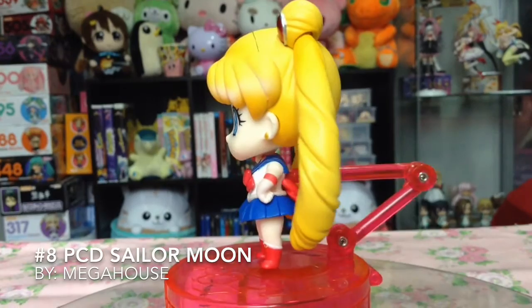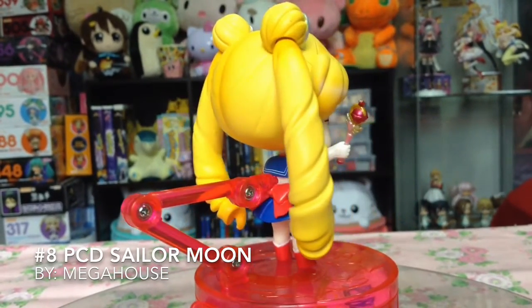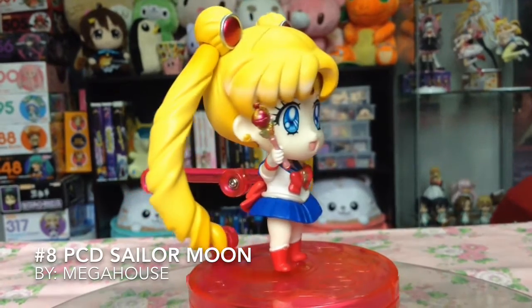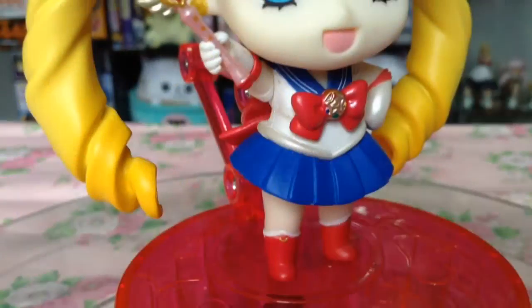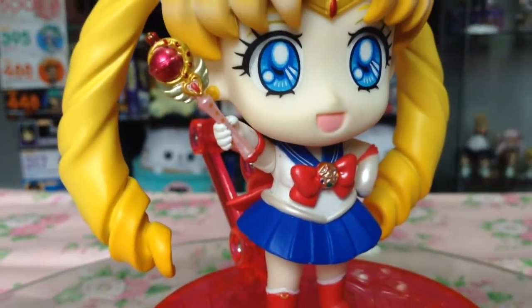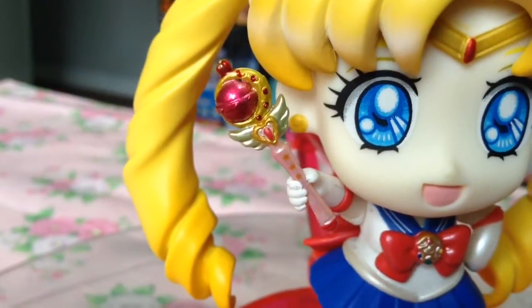At number 8, the Petite Chara Deluxe Sailor Moon by Megahouse. And although I know this figure has gotten a lot of flack for the base and also for not being an android, in my humble opinion, this figure is adorable, poseable, and good quality.